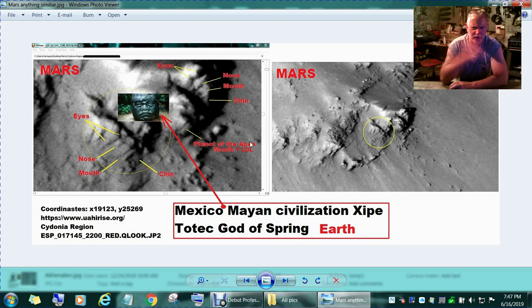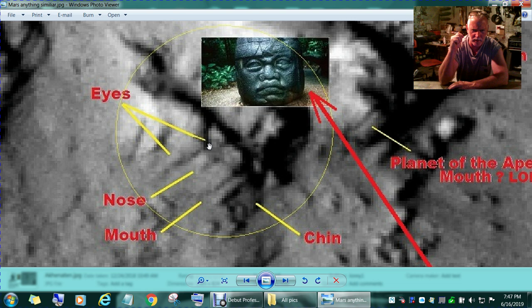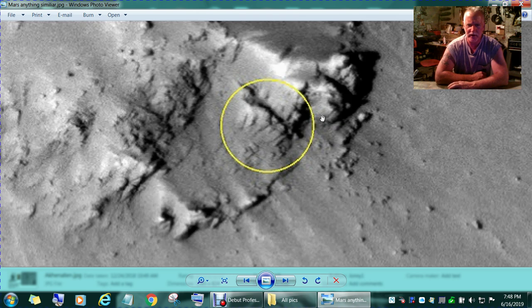Pay attention to this one. This little photo I stuck in the middle — I grabbed it from here and placed it right beside this face. This is called the Mexican Mayan civilization — the Toltec god of spring — and that's on Earth. I put it beside this Mars image. See this guy here — that's his eye. The eyes are normal on the Earth version; this one's got a little flare-up, but you can find ones with the flare-up just like this. Two nostrils, mouth, chin. This guy convinced me: this one's on Earth, this one's on Mars.